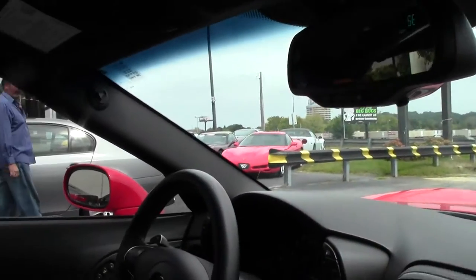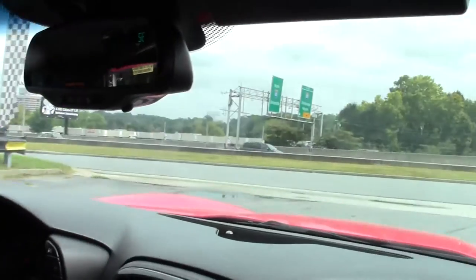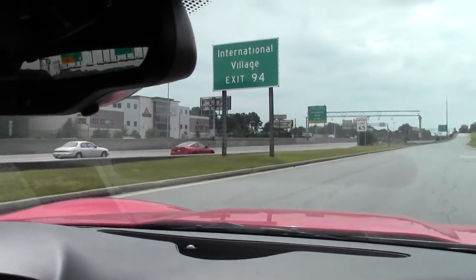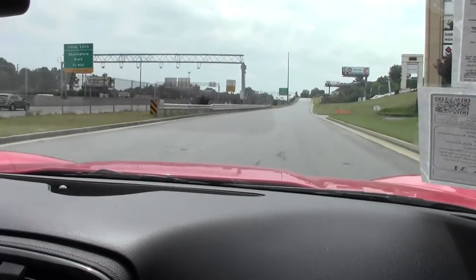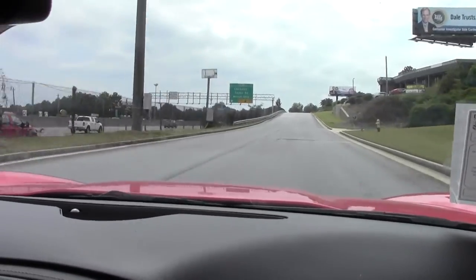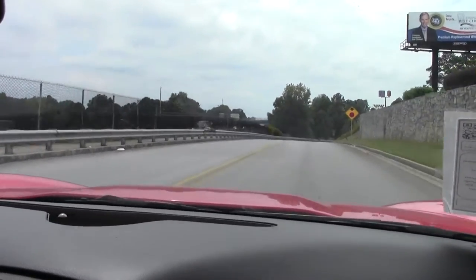Just a fun car, so we'll pull out here and go for a little ride. Pull away — she sounds great, nice smooth acceleration and great shifting. A great everyday car or weekend warrior, whichever you're more comfortable with.